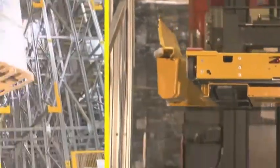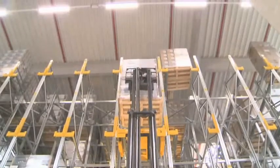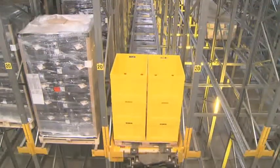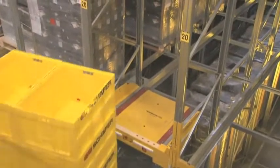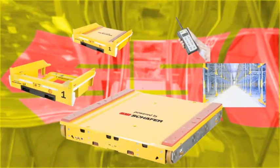The innovative Schaefer Orbiter system is produced entirely in-house and is unique in terms of personal safety and ease of use. It consists of four components. The Orbiter shuttle is driven as a channel vehicle with innovative power cap technology.